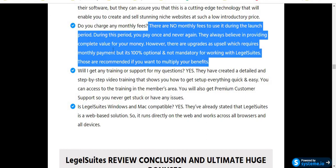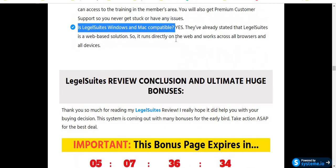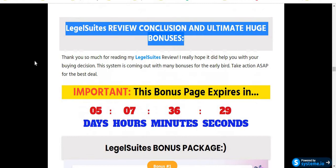Another important question: will I get training or support? Yes — they have created detailed step-by-step video training that shows you how to set up everything quickly and easily, accessible in the members area. You'll also get premium customer support so you never get stuck or have any issues. Is Legal Suites Windows and Mac compatible? Absolutely yes, because this is cloud-based software.